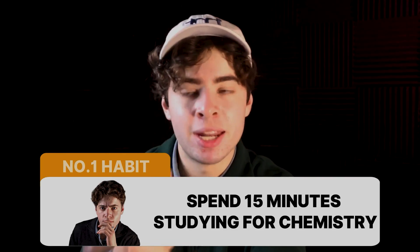So number one habit: spend 15 minutes studying Chemistry before class. The resources I suggest and used myself — number one is MSJ Chem.